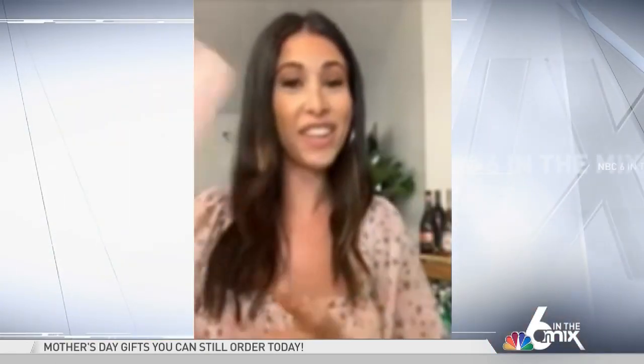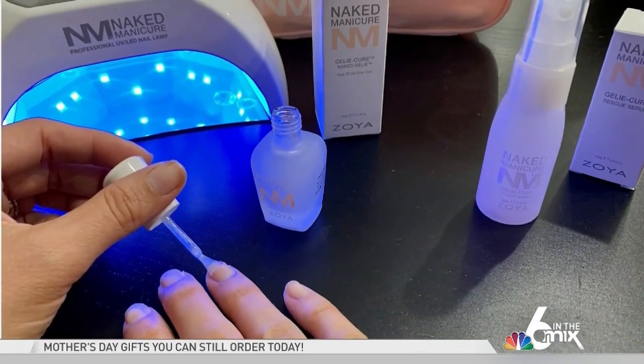Nails — I found a kit. Zoya lets you have your gel manicure at home. Buying this kit is actually going to cost less than two mani-pedis. It's $65, and it's going to bring this whole spazazz in one kit.